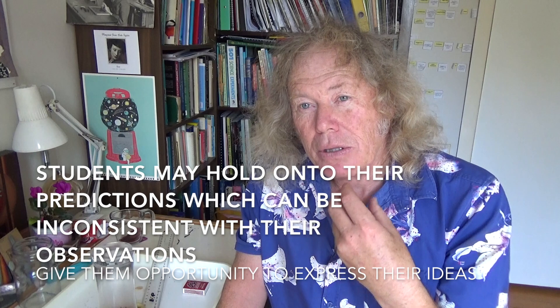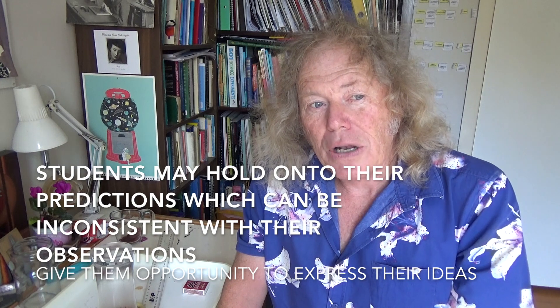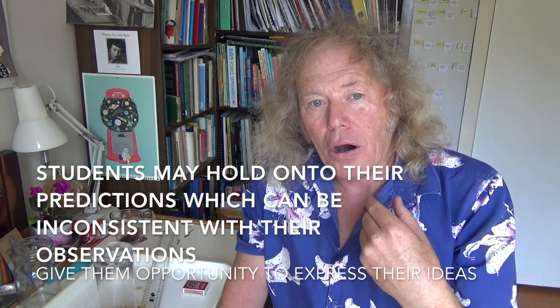With the opportunity to express their ideas comes this idea of releasing their misconceptions. Students can, at times, describe and explain their observations through their predictions — their misunderstandings can come out through that. They can tend to use their predictions to explain the observations rather than using the observations as raw data — what actually happened — and then piecing together the real evidence to actually inform themselves of what really does happen.